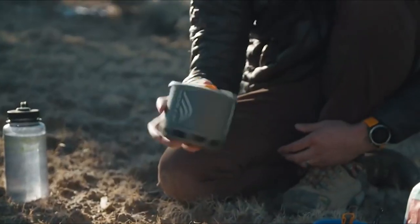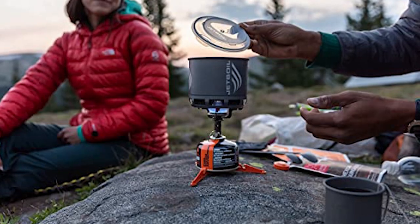It's important to consider what food you want to prepare while outdoors and get a stove that makes sense. The Jetboil Stash prioritizes packability and weight above all else, which is perfect for most outdoor trips when you need to boil water quickly. It's easy to use, sturdy, and has some neat features that make a lot of sense for outdoorsmen.